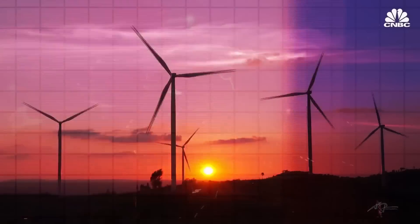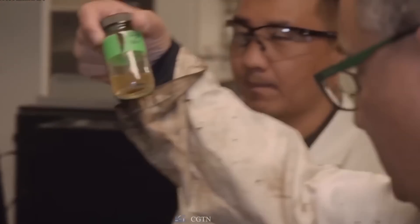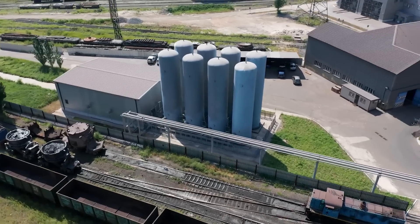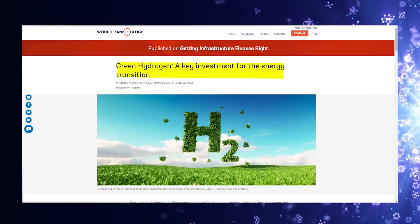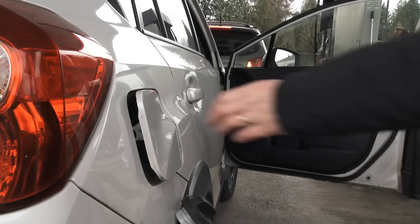Green hydrogen is hydrogen that's being produced exclusively from renewable power. Scientists just revealed a breakthrough in green hydrogen energy generation and energy storage, unveiling what is thought to be the world's simplest and least expensive method for delivering hydrogen. This breakthrough method has the potential to accelerate the hydrogen economy by decades, turning hydrogen from the fuel of the future into the fuel of the present.